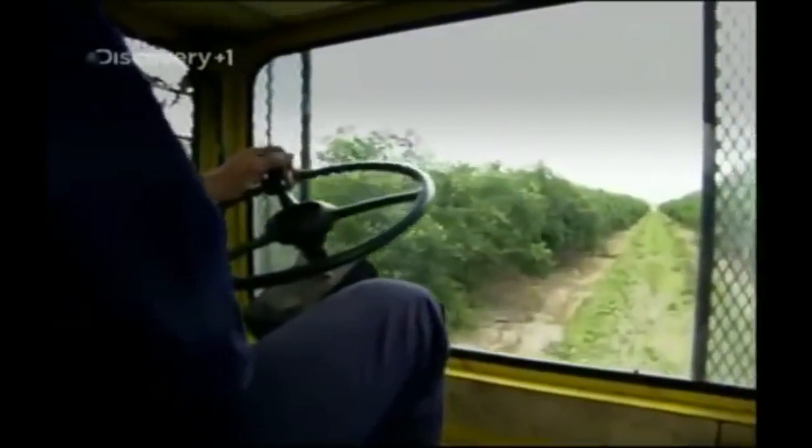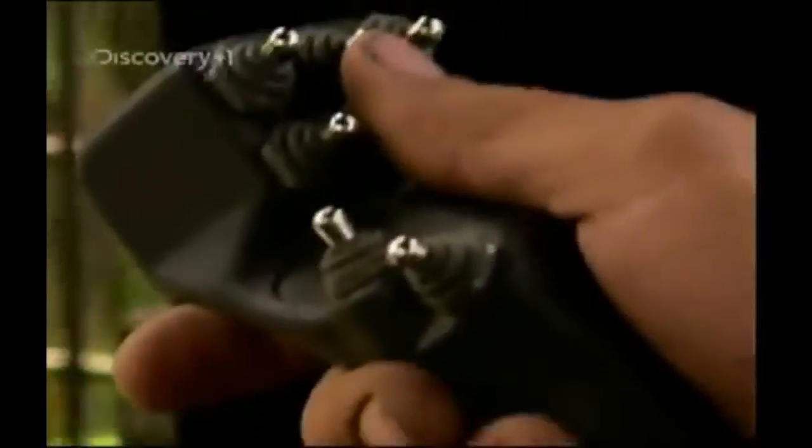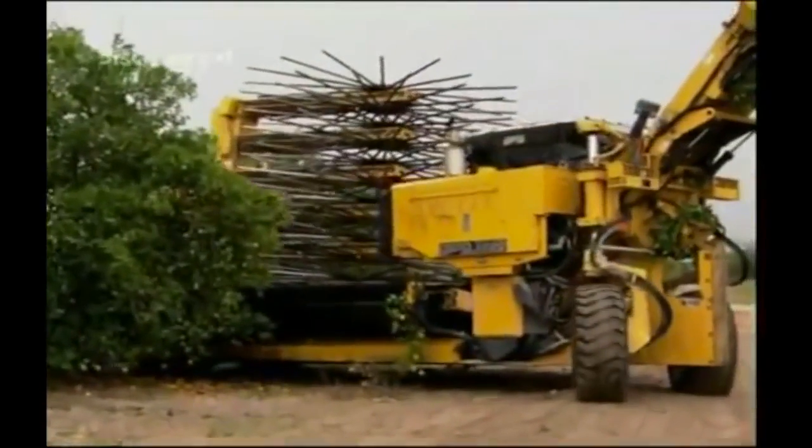They need to be picked, and with millions of oranges ripening at once, they need to be picked fast. If you want to get fruity in a hurry, you need one of these terrifying contraptions — or as they like to call it here, the Oxbow 3220.